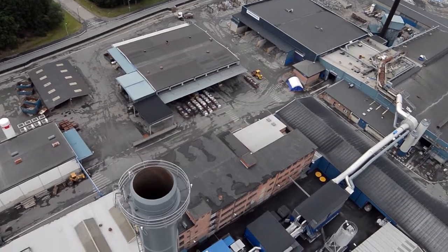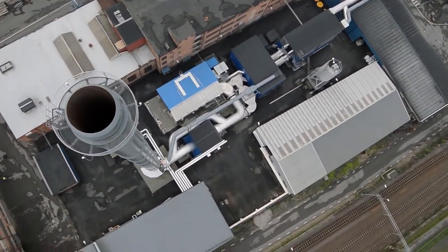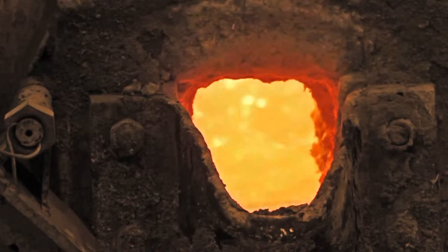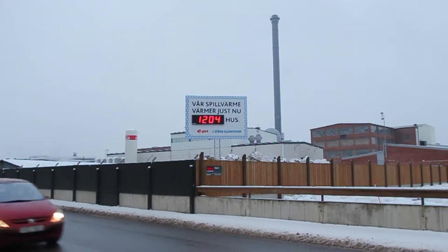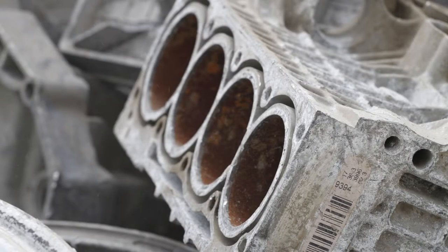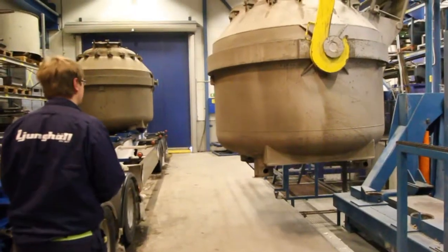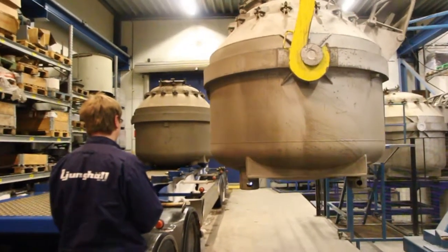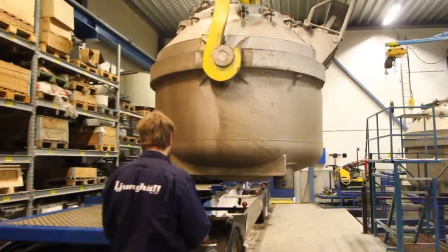We have made greater investments than ever before in our history in new production technology and environmental protection. The excess heat from the smelting facility is used to heat up to around 1,200 homes in the Elmhult area. These investments have given us the capacity to recycle significantly more of society's scrap aluminium in the future and to continue developing the best customer solutions. To be a part of our customer success is what we work for every day.